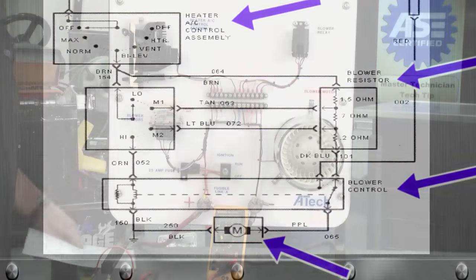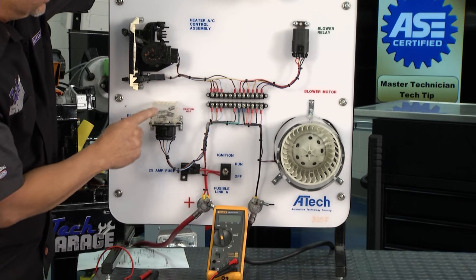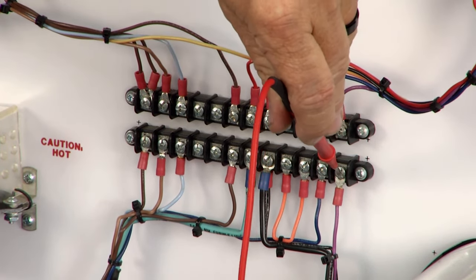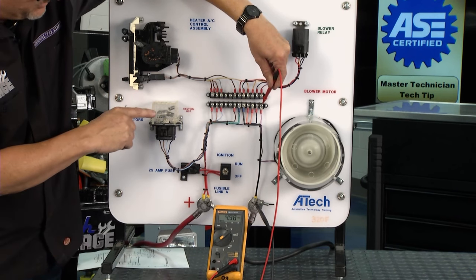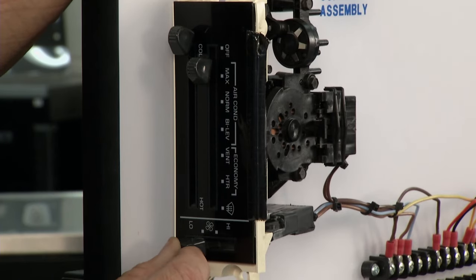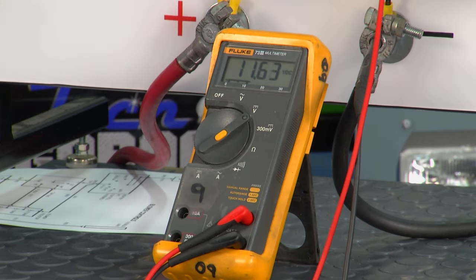Here it is in action — we've got our demo board laid out. Starting at the battery, we go up to the blower switch, then through mechanical resistors that drop voltage, then to the blower motor. Switch to voltage, find a suitable ground, and probe the power going to the blower motor. With it off, zero volts. Turn it on low — all voltage steps through all the resistors — about five volts, motor runs slow. Step it up and we skip one resistor, get more voltage. Skip two, more voltage, faster motor. High bypasses them all — full voltage straight to the motor.